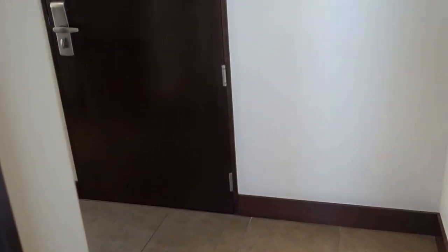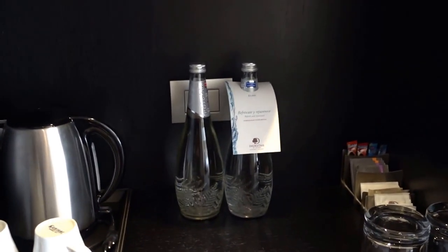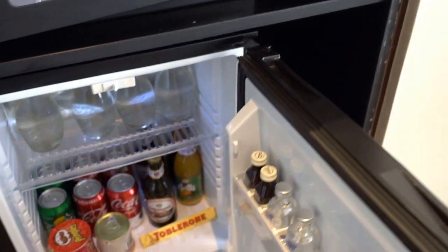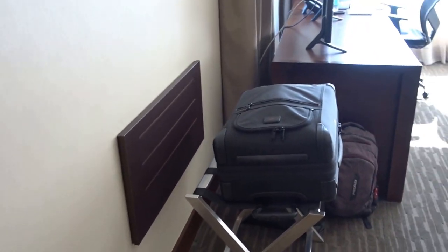Here's some closet space. There's an ironing board and iron, a couple of slippers but no bathrobes apparently. Over here you have coffee and tea, a couple of water bottles, an in-room safe, and a minibar — which are becoming a little bit expensive these days at some hotels.